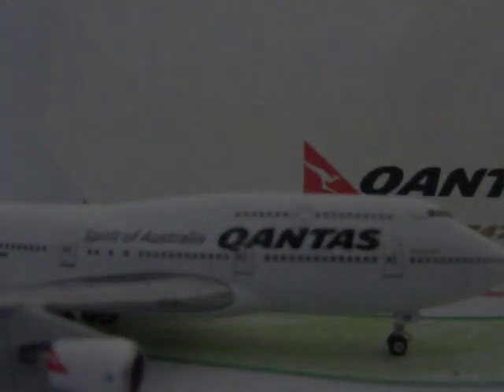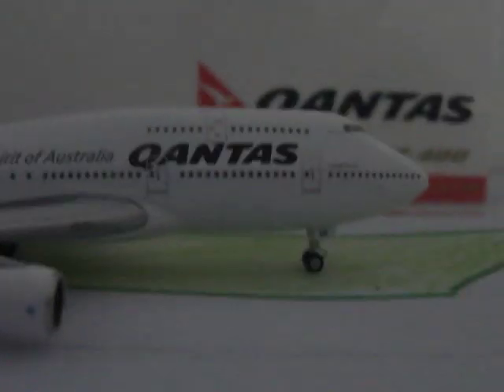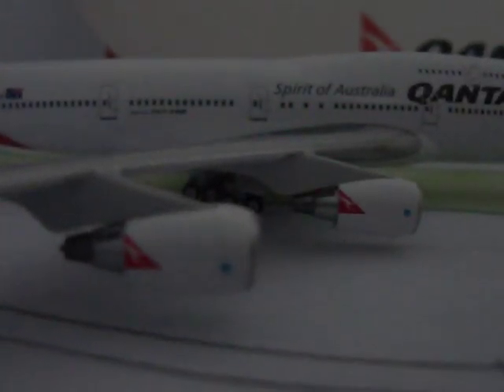Turning it round - just like on the other side, except on this side we've got one cargo door there and another one just there. Same as the engines, it's still got the blue OneWorld symbols on it.